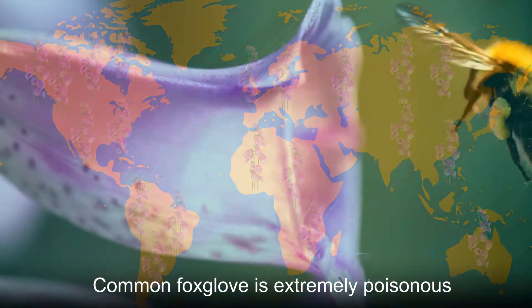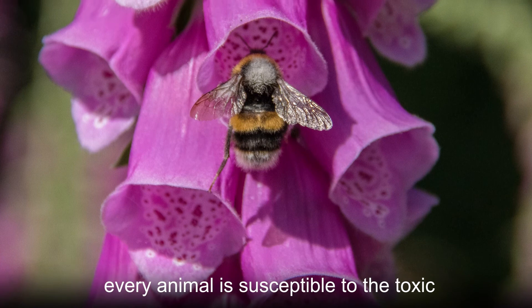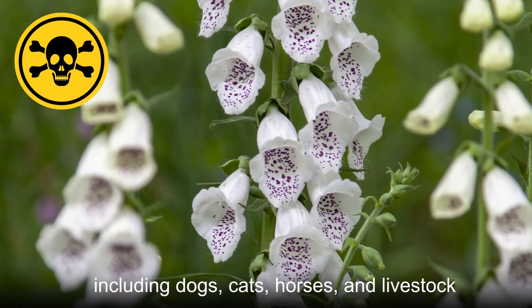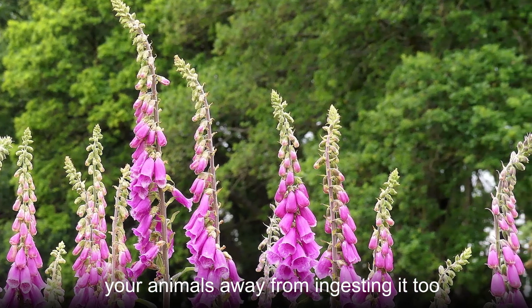Common foxglove is extremely poisonous to humans due to the cardiac glycoside digitoxin found in its leaves. Just about every animal is susceptible to the toxic effects of the common foxglove as well, including dogs, cats, horses, and livestock. Never eat common foxglove, and keep your animals away from ingesting it too.